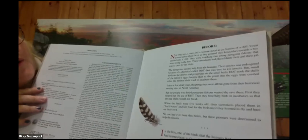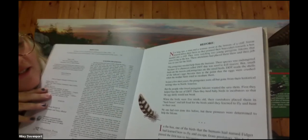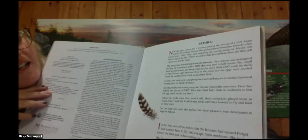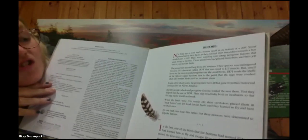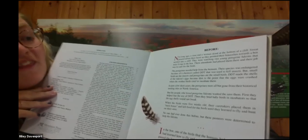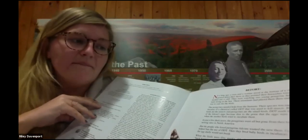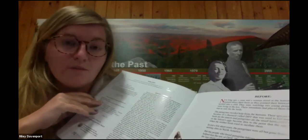Before — not long ago, a man and a woman stood at the bottom of a cliff, pointing their binoculars towards a box nestled into the cliff. They were watching two young Peregrine Falcons living in the box. Their species was endangered because of a chemical called DDT that was used to kill insects. Small birds ate the insects, and Peregrines ate the small birds. DDT made the shells of the falcons' eggs become so thin that the eggs were crushed when the mother birds tried to incubate them — to sit on them and keep them warm so the eggs would hatch. But with brittle shells, the eggs would break before the babies could be born.